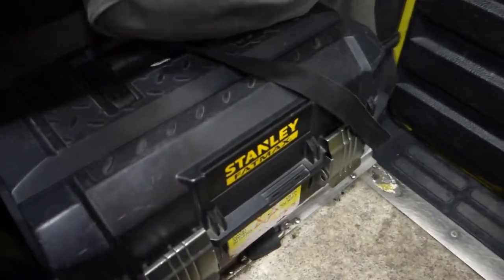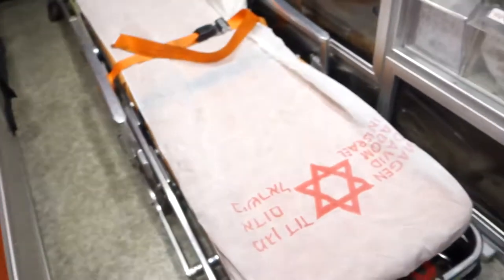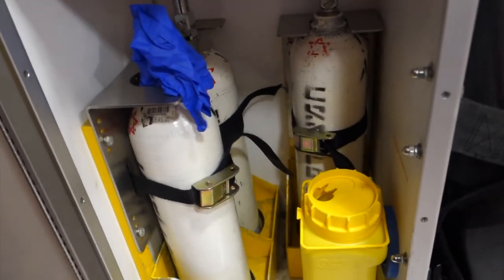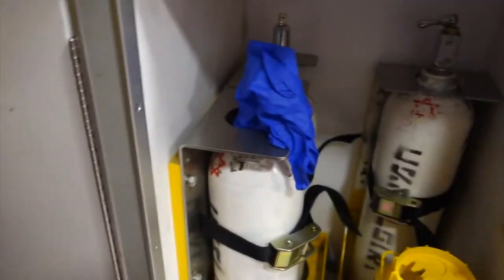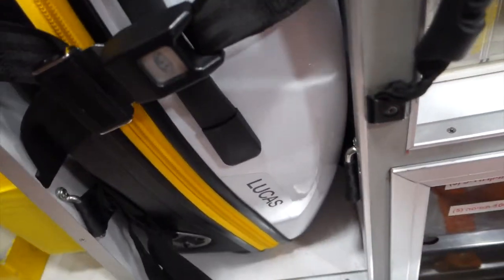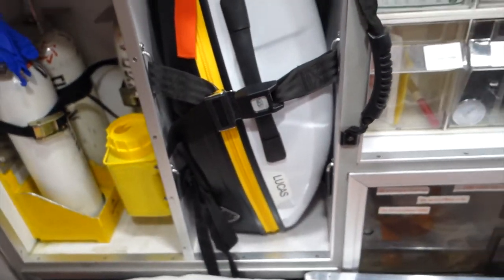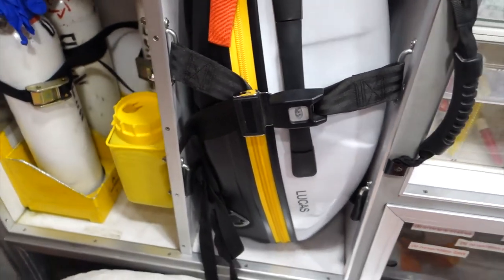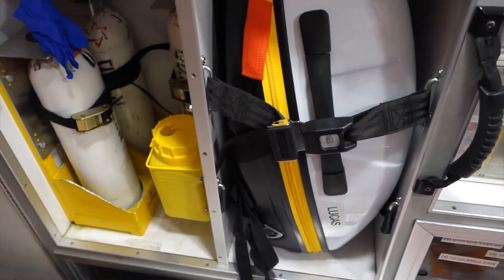Over here we have medication — this is for children, for helping them breathe and stuff. Here we have extra oxygen masks. I keep mixing them up! This is the big one that always stays in the ambulance. And this is something pretty new to me because they didn't used to have it on ambulances — it's a machine that does heart compressions for you, which is pretty cool.